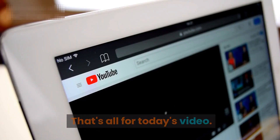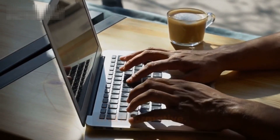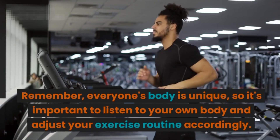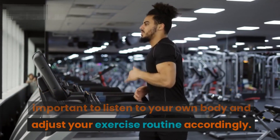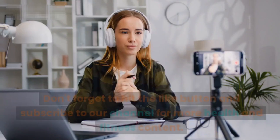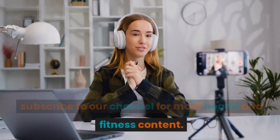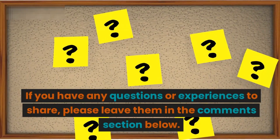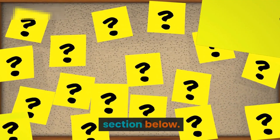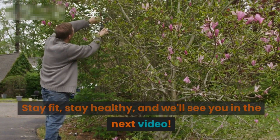That's all for today's video. We hope you found this information helpful and informative. Remember, everyone's body is unique, so it's important to listen to your own body and adjust your exercise routine accordingly. Don't forget to hit the like button and subscribe to our channel for more health and fitness content. If you have any questions or experiences to share, please leave them in the comments section below. Stay fit, stay healthy, and we'll see you in the next video.